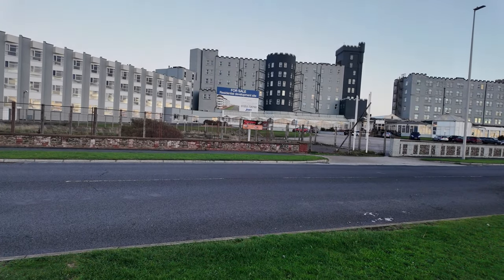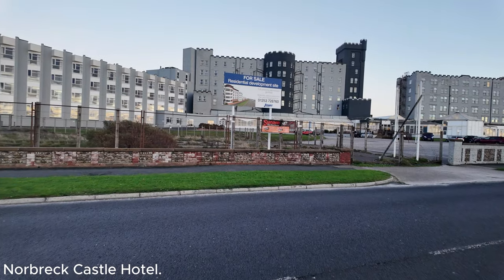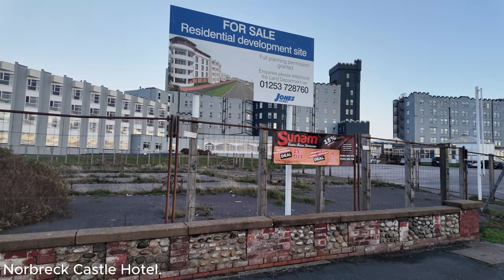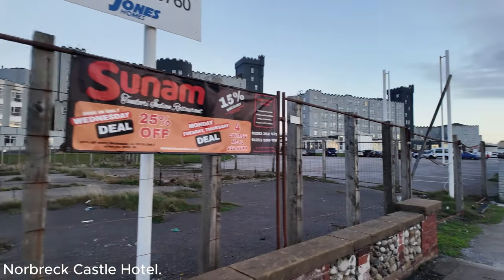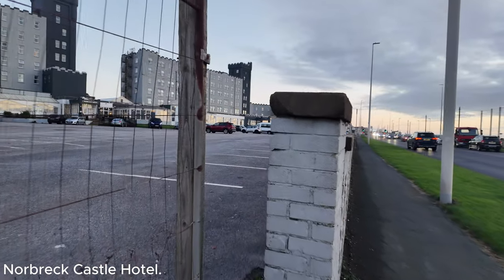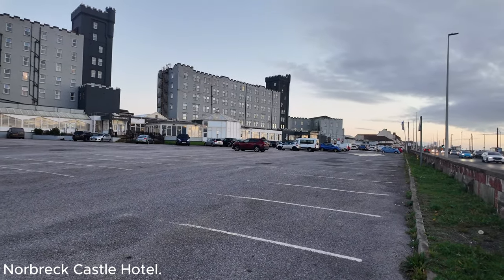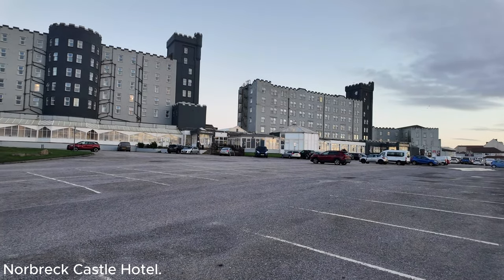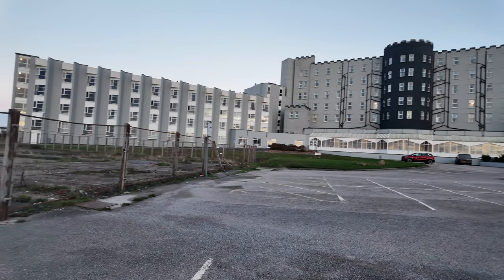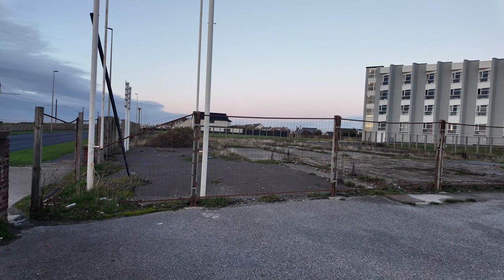We've just arrived at the Norbreck Castle. You can see how huge this place is - it's absolutely massive. I've noticed they've got a sign up, which looks like they may be selling part of the land. It reads 'for sale, residential development site' with full planning permission granted. Are they selling part of the land off? Walking inside the grounds, you can see the size of the hotel. It has had some bad feedback, though I can't comment as I've never stayed here. There's another wing to the left, and all that fenced-off land is possibly what's for sale.